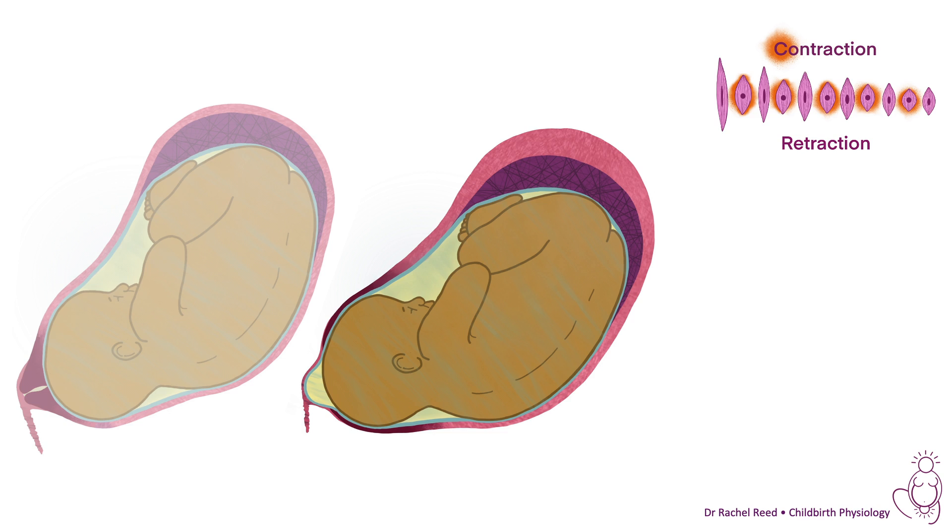The cervix is starting to open. If you did a vaginal examination now, you can see this part of the cervix is moving away quicker — this is how we end up with anterior lips, because this part is pulled up slower. The cervix is being pulled up into the fundus, the baby is moving down, and the amniotic sac is bulging into the potential space of the vagina.